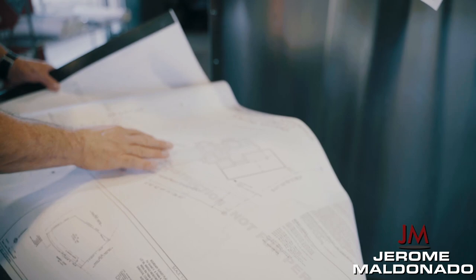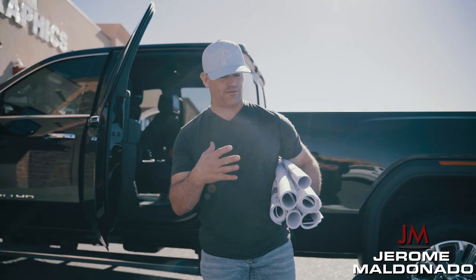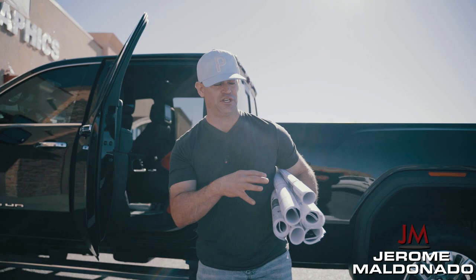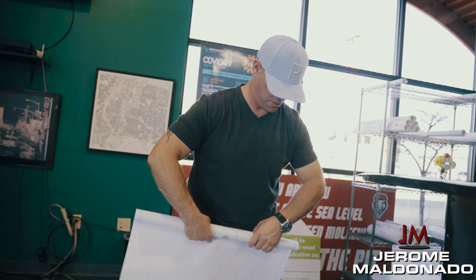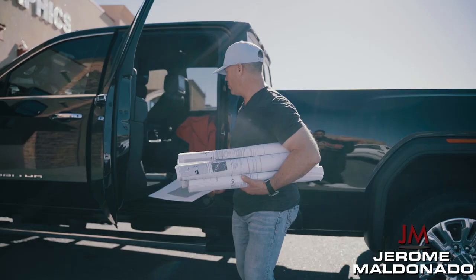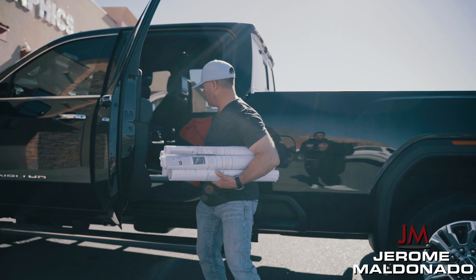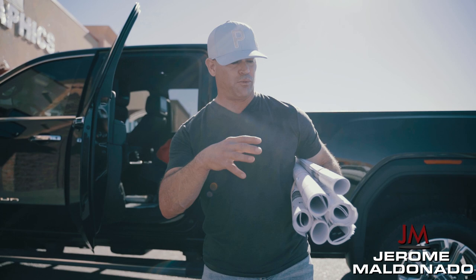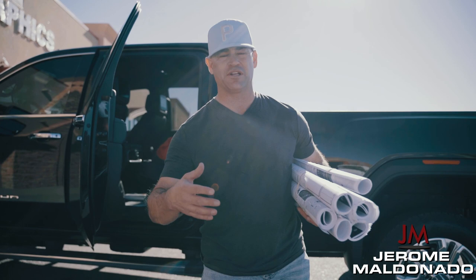Now we have all our finished prints and plans in place — everything going for permitting and HOA approval. We might have some minor modifications, like stucco color samples for HOA approval, but as far as the mass majority, we're 99.9% finished with all of our designs. Our prints are going out for permitting, we're going to start the build, and we're ready to roll on permits and HOA approval. We'll start construction on this project within the next couple of weeks.